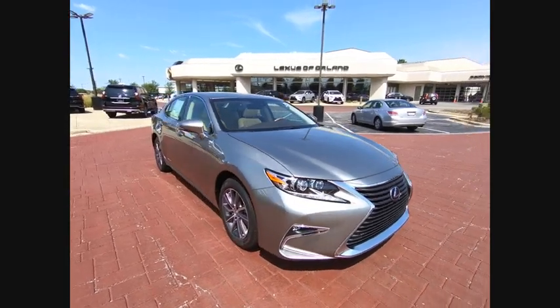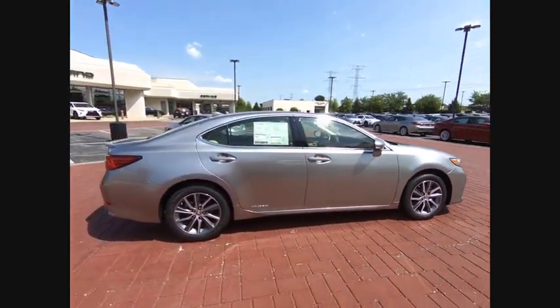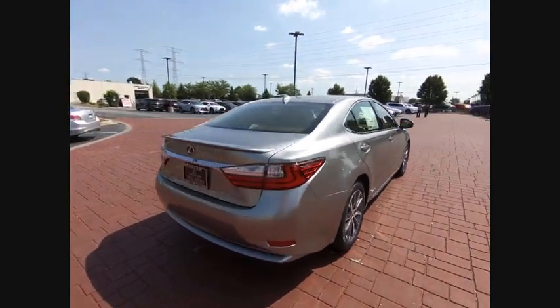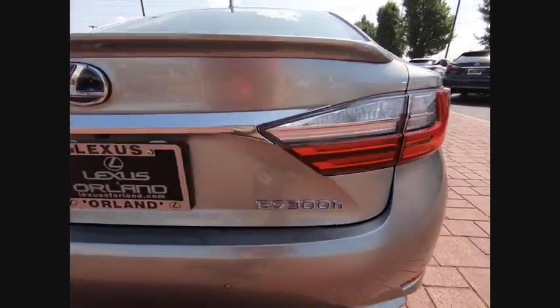The 2018 ES. Lexus has sold the ES family of vehicles since 1989 as its mid-sized luxury sedan line. The ES series has become the best-selling sedan for Lexus and is known for its emphasis on interior amenities. This vehicle has less than 100 miles.